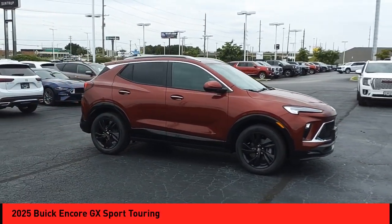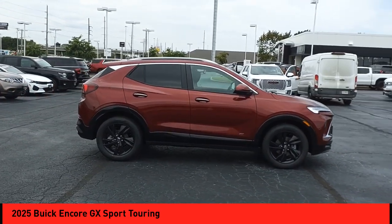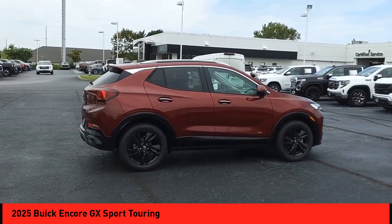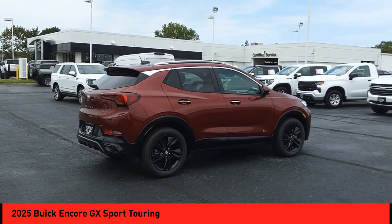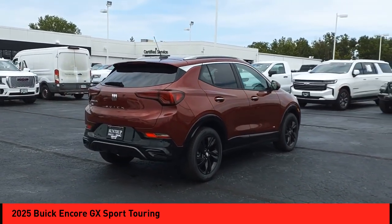Stop by and take a look at the 2025 Encore GX. The Buick Encore GX provides plenty of space and functionality with its compact SUV body. It also provides plenty of safety features and a wide variety of options that you can upgrade to.